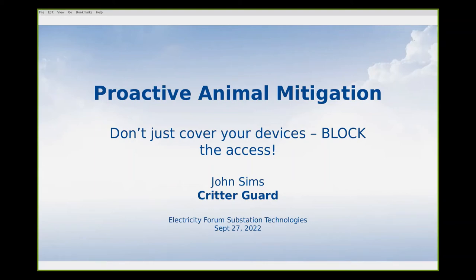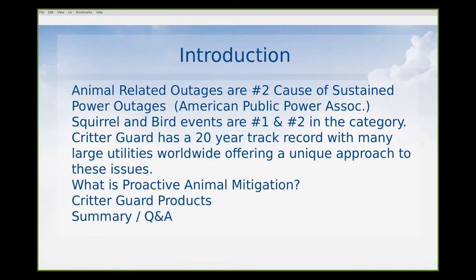I appreciate the opportunity to talk to everybody about animal mitigation. It's not something that usually is at top of mind for most utilities, but we all deal with it. The reality is that animal-related outages are the number two cause of sustained power outages — that's from the American Public Power Association. Within that category, squirrels are number one and birds are number two, and that's pretty much true across North America and around the world.